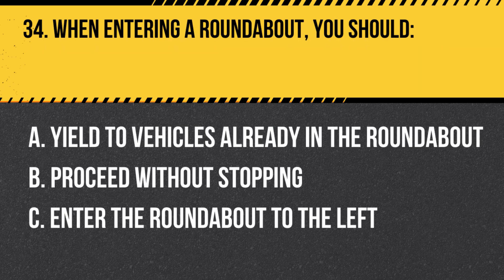Question 34. When entering a roundabout, you should: A. Yield to vehicles already in the roundabout. B. Proceed without stopping. C. Enter the roundabout to the left. Answer: A. Yield to vehicles already in the roundabout. When entering a roundabout, you should yield to vehicles already in the roundabout and enter to the right.